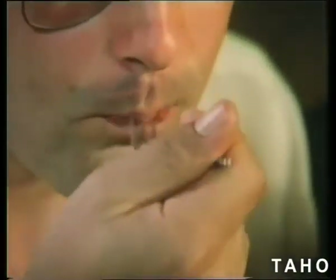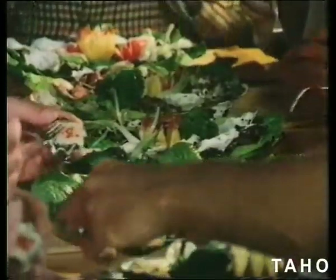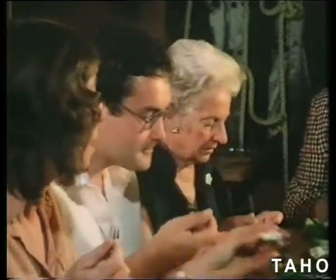No one has yet found the correct way of eating an oyster, because oyster eating is a highly individual art. In Tasmania, it's an art we easily master because of the quality and quantity of our oysters.